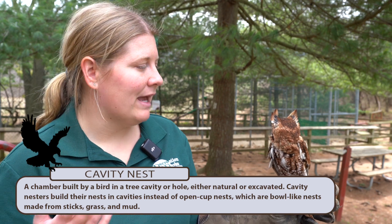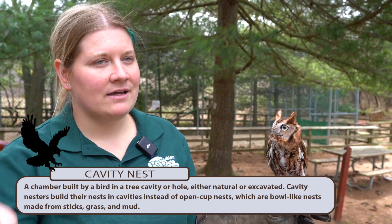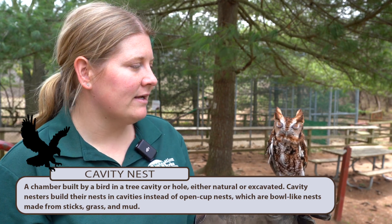These guys are also cavity nesters. You can build screech owl boxes to hang on your property in order to attract more of them.